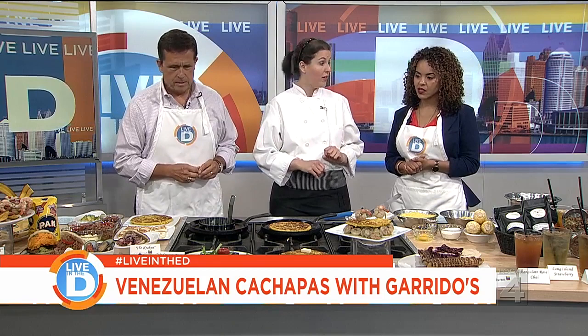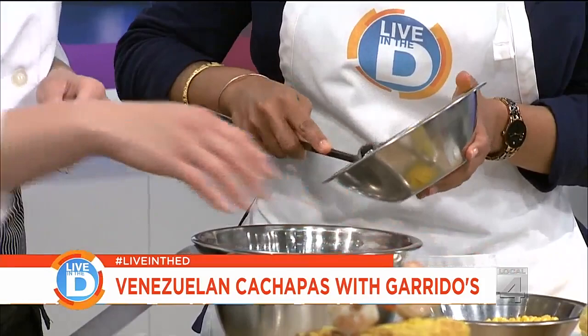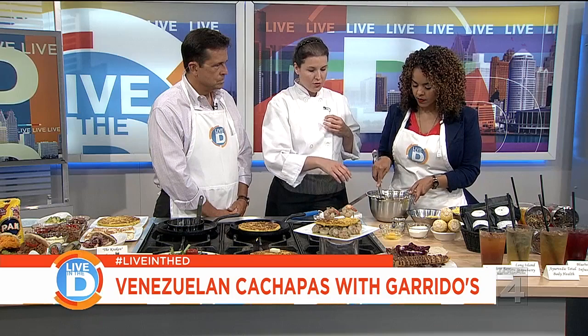We call them cachapas — they're like a corn pancake. They take a little bit to cook, but I'll show you the steps. We put corn that's already processed in here. The best way to do it is with fresh corn, with ears of corn. With a knife, we run it down so we get the kernels out, then it goes in the food processor for about a minute or two until we have sort of a mash of the corn. For that amount of corn, we add one egg and start mixing, with a pinch of salt.